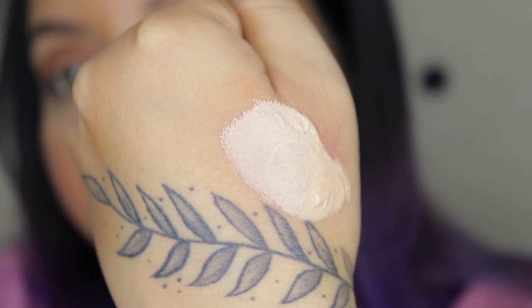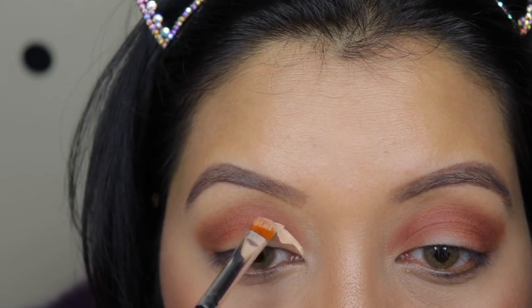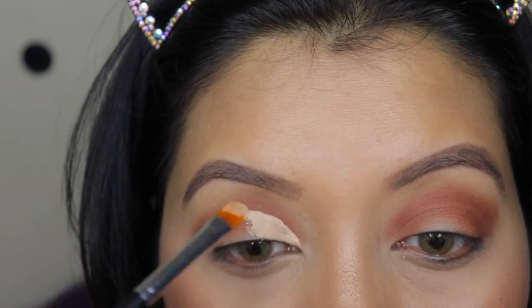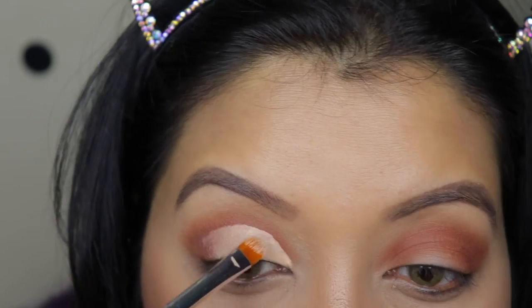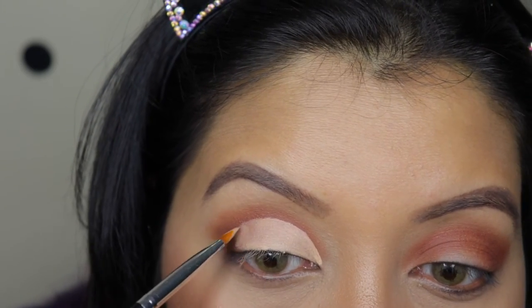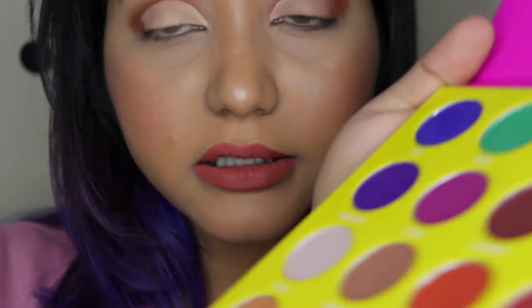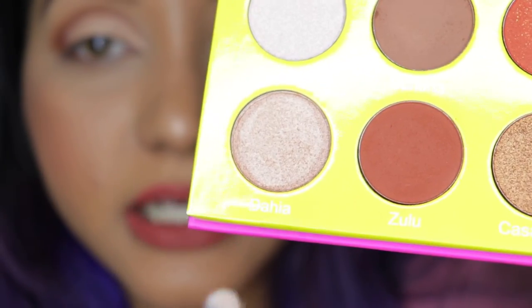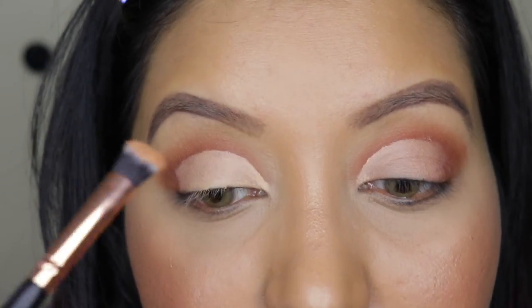I've taken some Maybelline Age Rewind on the back of my hand and I'm going to start cutting the crease. The crease has been cut and now I'm going to go over with the shade Dahlia right here. I haven't wet the brush, but let's see how it goes.